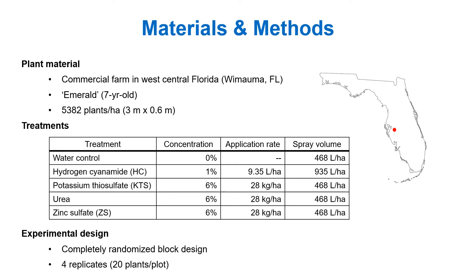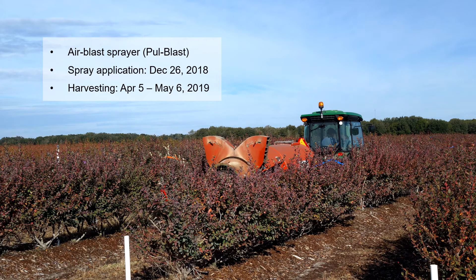We conducted a field experiment in a commercial farm located in west central Florida. The variety is Emerald, which is a rabbiteye variety grown widely in this region. The planting density was 5,382 plants per hectare. There were 5 treatments: water control, hydrogen cyanamide, potassium thiosulfate, urea, and zinc sulfate. We used a completely randomized block design with 4 replicates per treatment and 20 plants per plot. We used an air blast sprayer for all treatments on December 26th, and harvesting was performed between April 5th and May 6th.